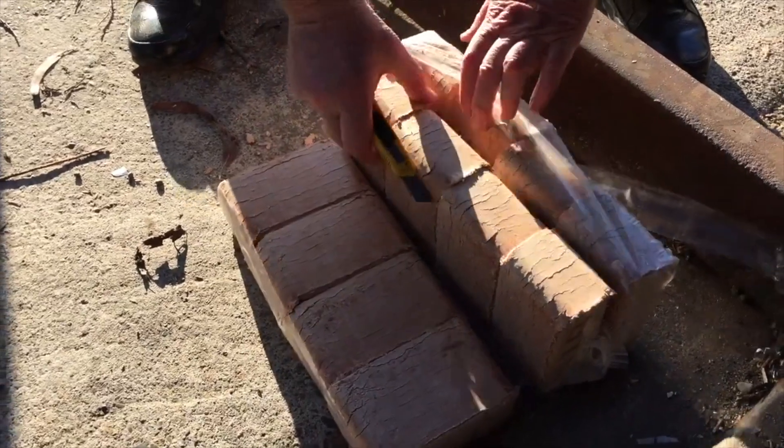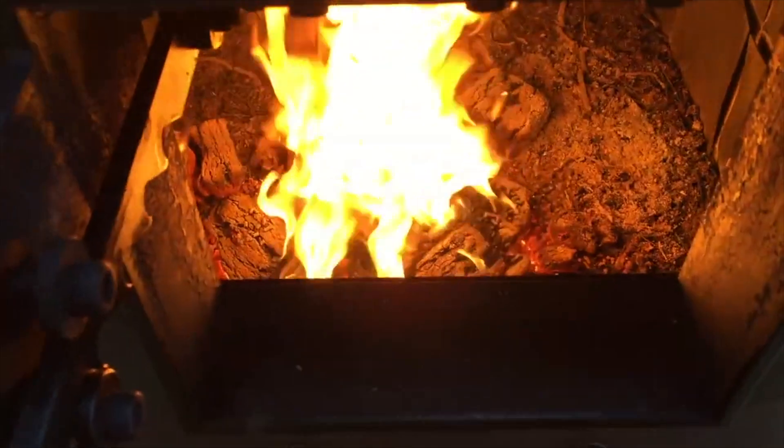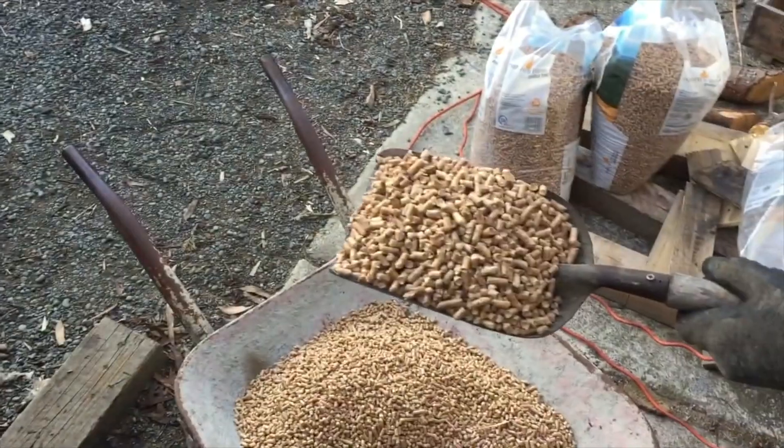We've tried lighting the boiler up with the biobricks — the compressed beechwood bricks — using two bags of those bricks. That's 20 kilos, and it got the boiler from cold up to 70 psi. We've just started firing in some of the Nature's Flame pellets, as we didn't have any more of the compressed bricks. Three shovelfuls were fired into the firebox.